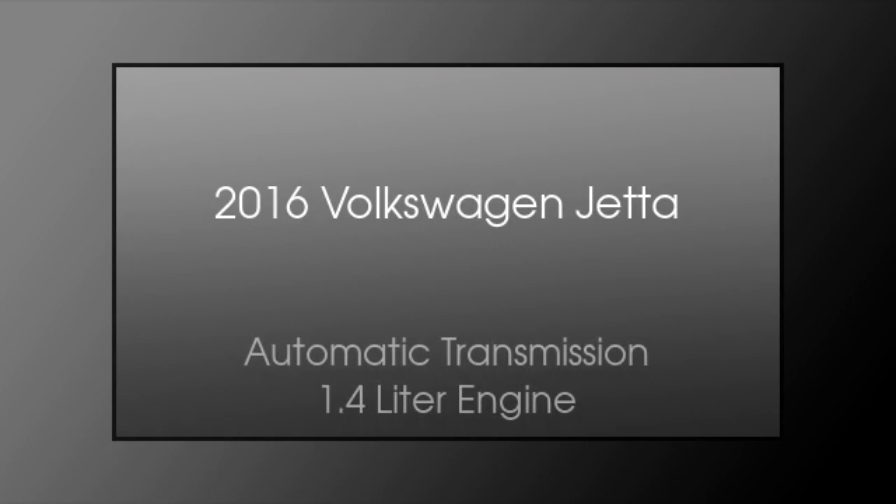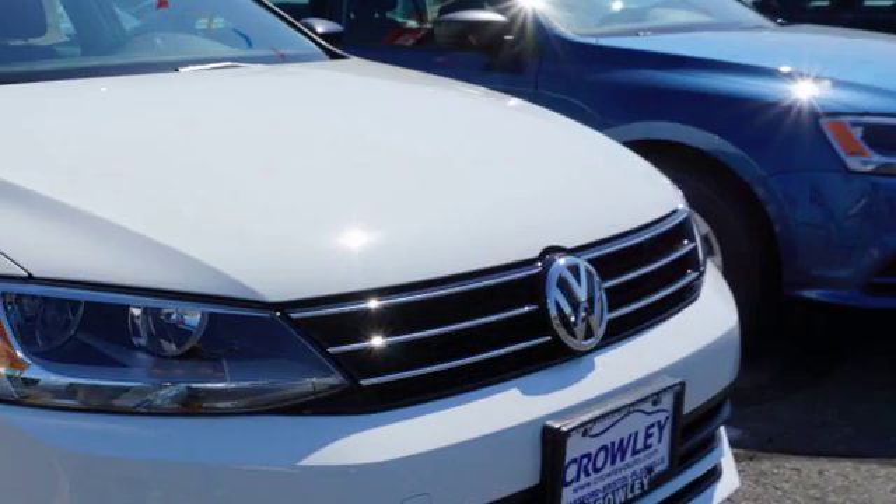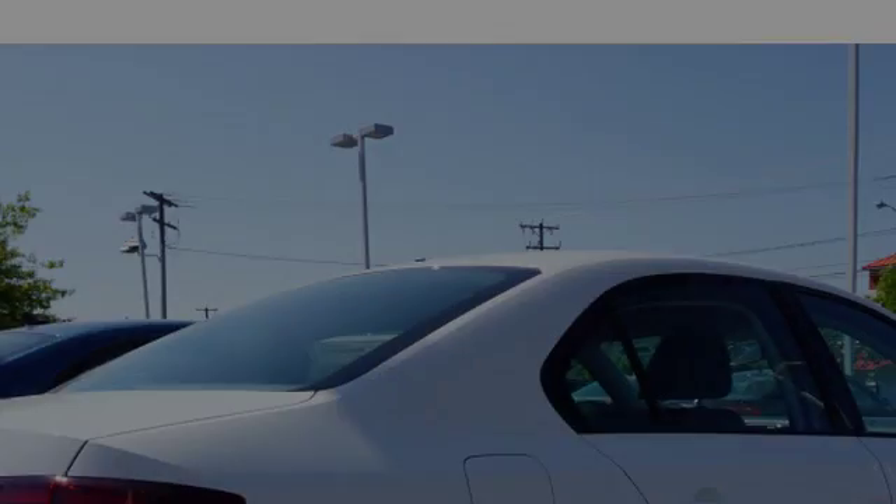This is a 2016 Volkswagen Jetta. This four-door sedan has an automatic transmission and a 1.4 liter engine.